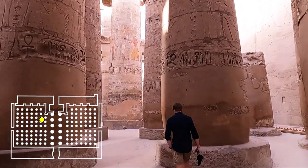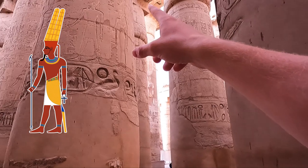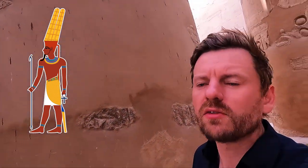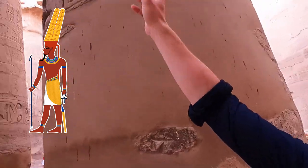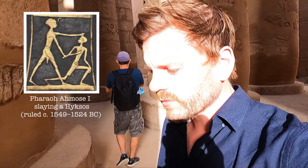You may be wondering who this temple was dedicated to — it was dedicated to Amun, who was the local tutelary deity of Thebes. He's recognisable by his ostrich plume feathers in his hat, the tall long feathers you can see here. Amun rose from being a local Theban god to Egypt's state deity.